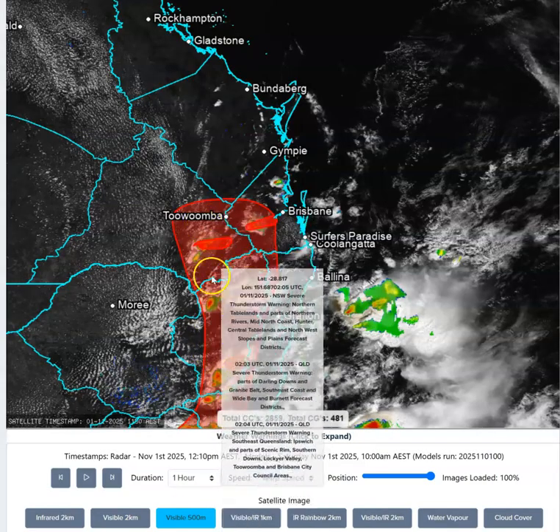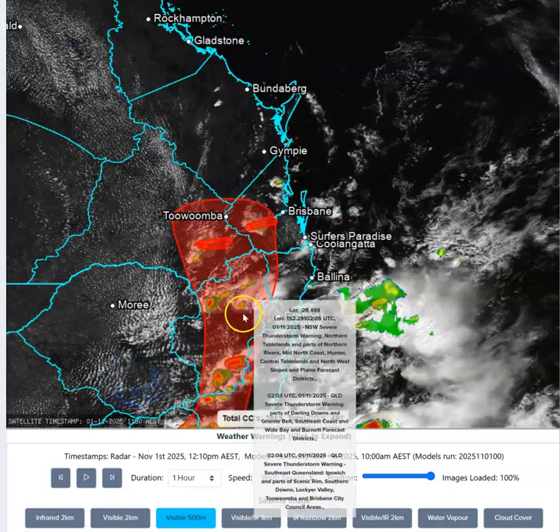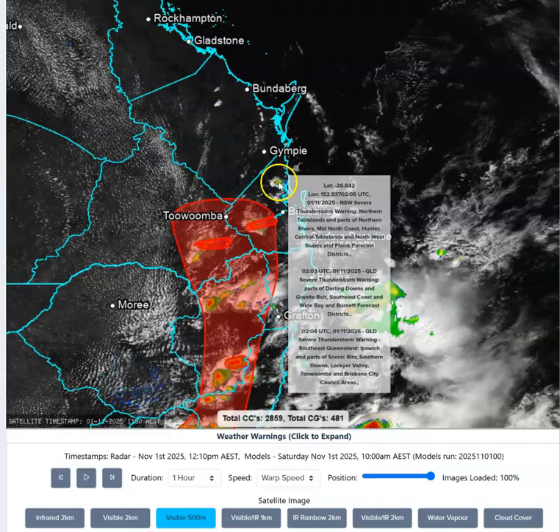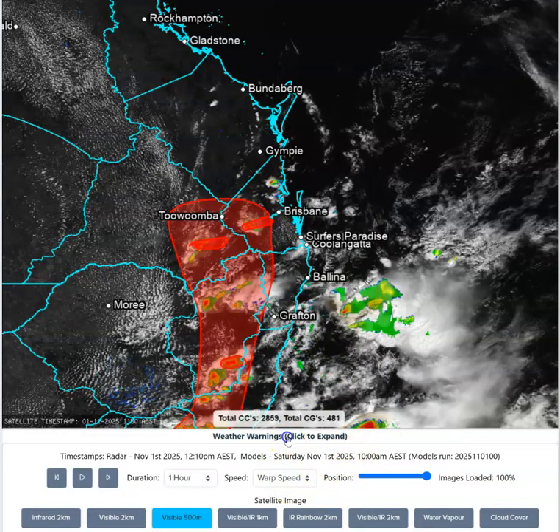What have we got already? We've already got some storm activity developing through the Northern New South Wales ranges and up into South East Queensland's hinterland. There's a little storm just inland of the Sunshine Coast as well — pretty early start, this is only midday.